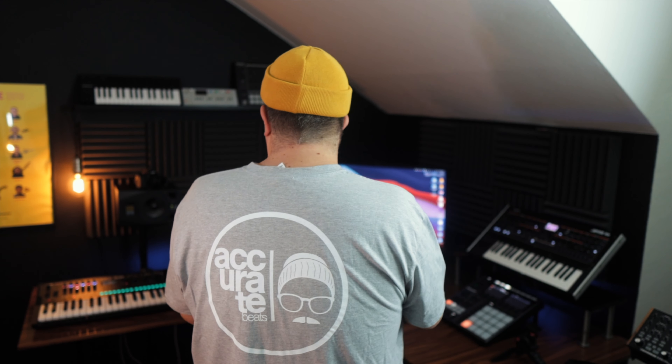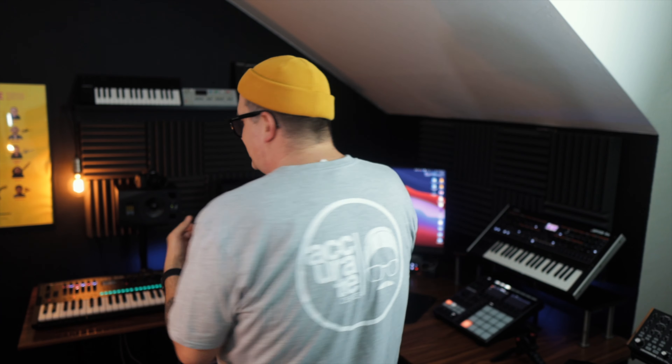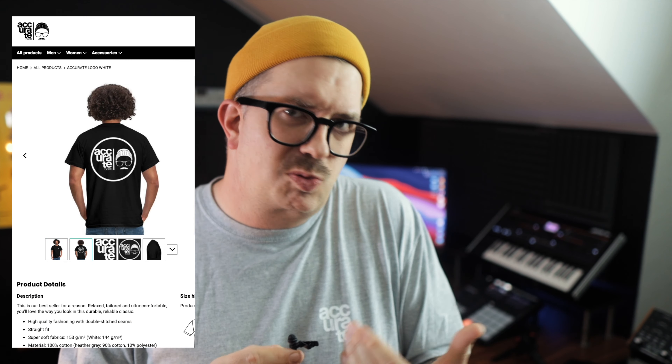I'm not sure how comfortable I am wearing this one myself, but it's available in a few different colors too — the Accurate text logo on the chest and a big one with my face on the back. Not really my thing to wear myself on my back like that, but it's a nice design and I just wanted to make it available, so it's also in the store.